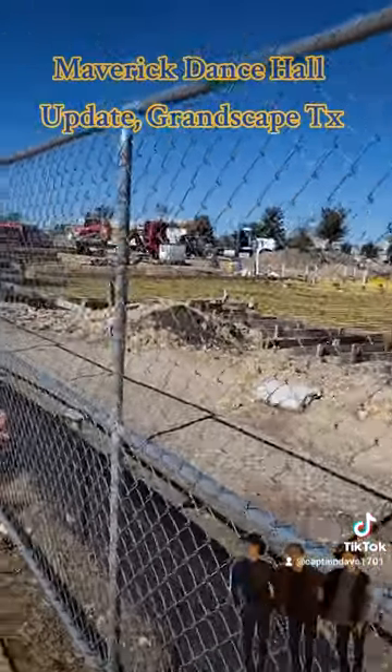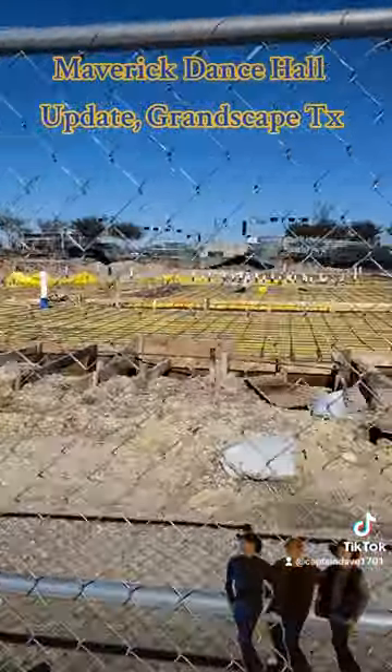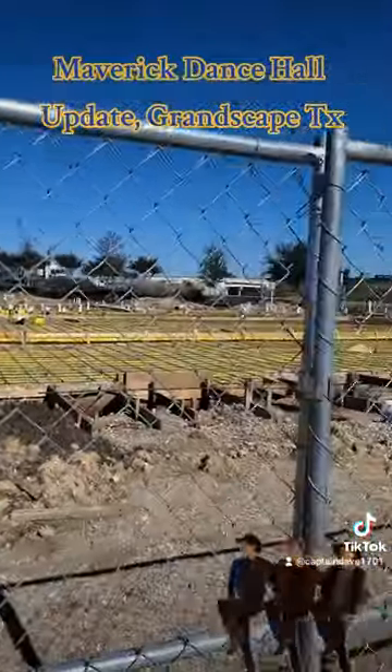I guess I'll feel more confident once I start seeing some actual stuff going up, you know what I'm saying? So stay tuned for more details here at Maverick's Dance Hall at Grandscape.